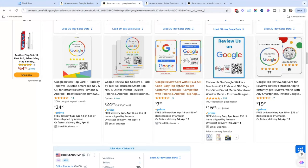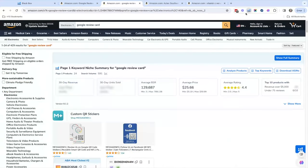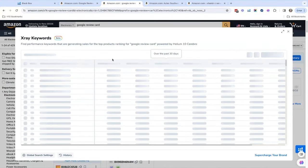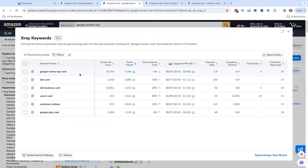Is there any way to see the search volume for that particular search term? Yes — with X-Ray Keywords in the Chrome extension, it'll pull keyword data in here as well. So 'Google Review Tap Card' — search volume 3,100, looks like it's trending down a little bit. 'Dot card' — I guess that's another keyword, so I wouldn't have known that — looks like it's trending up. 'Dot business card,' 'smart card.'